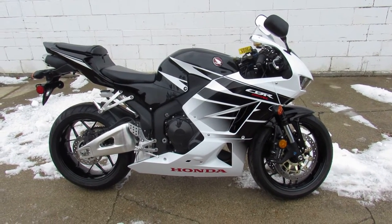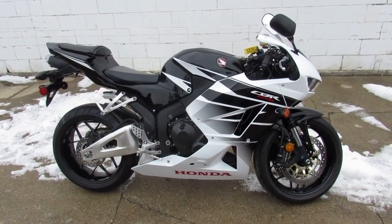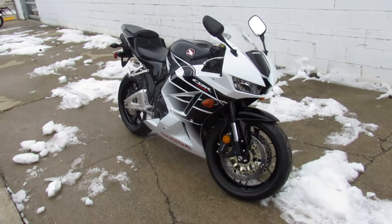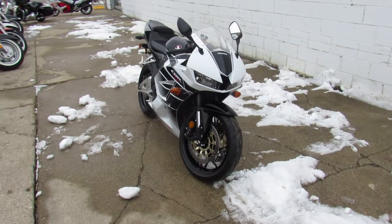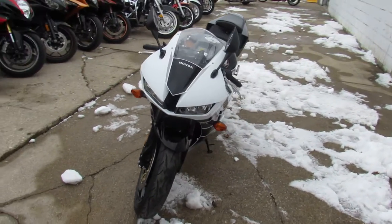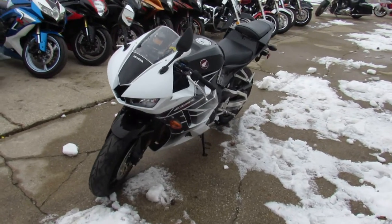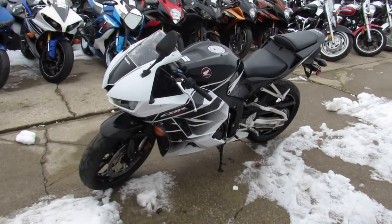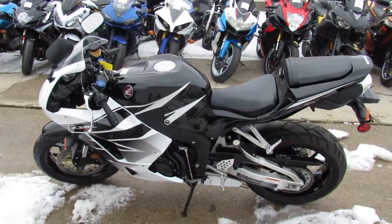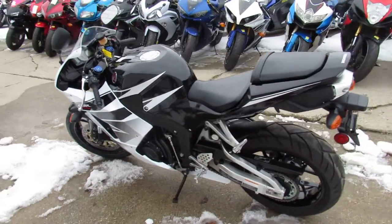Good-looking CBR 600 RR, guys. It's Approval Powersports doing some videos on the used sport bikes we just got in. We got — oh boy, I can't even begin to tell you how many sport bikes, 250, 300 sport bikes, over 500 used bikes. This one's a 2016 Honda CBR 600 RR — holy shit — 1,566 miles. This thing's not even broken in.